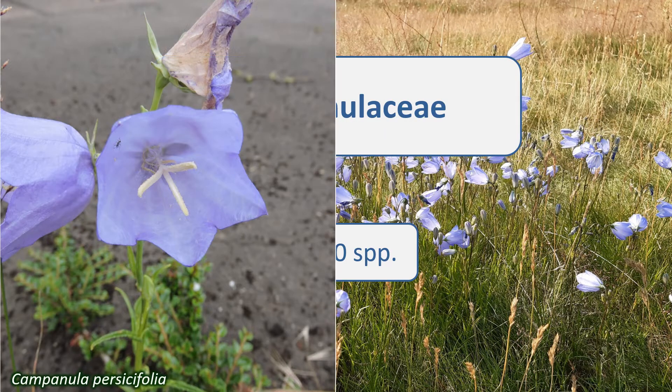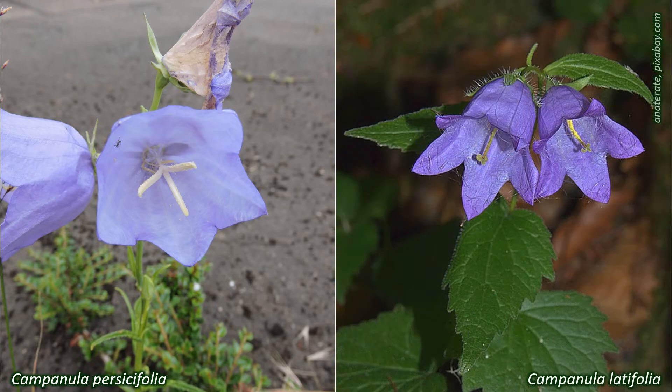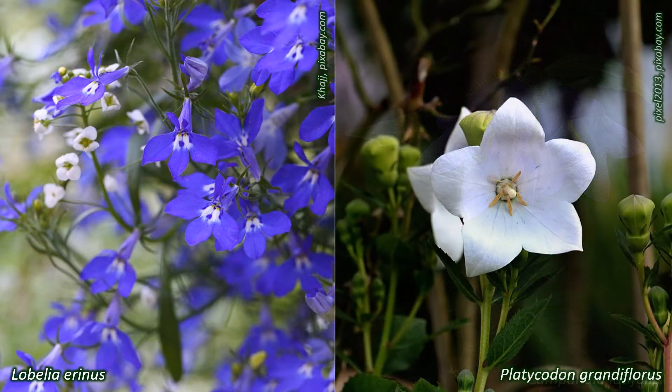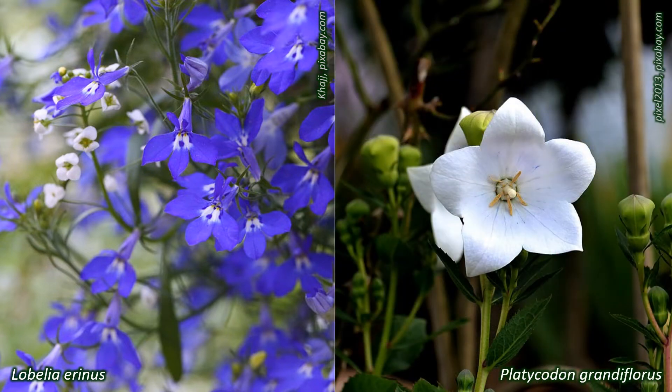Like Campanula persicifolia, the peach-leaved bellflower. Campanula latifolia, the giant bellflower. Lobelia erinus, garden Lobelia. And Lobelia cardinalis, the cardinal flower. Platycodon, the balloon flower, sometimes grown as houseplants. And Wallenbergia, or bluebells, are also part of this family.